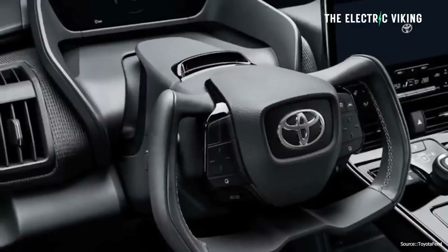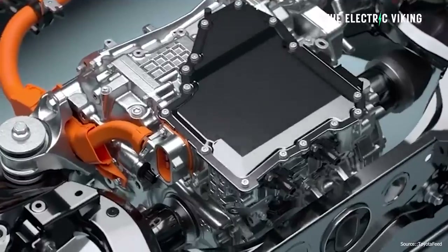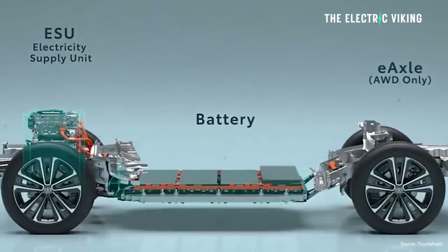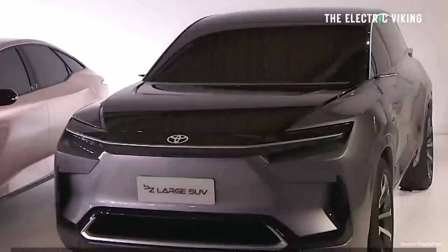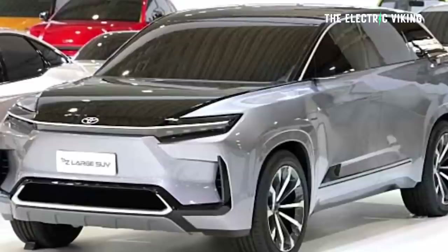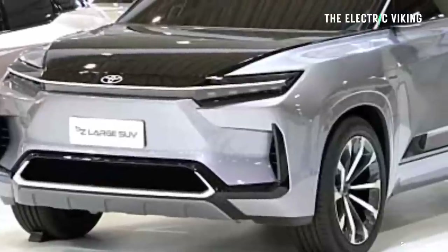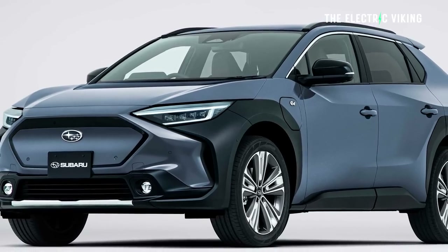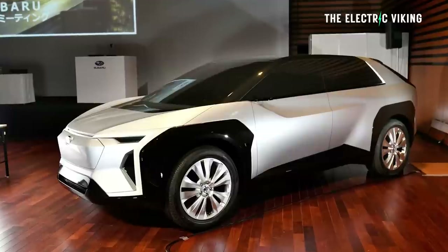The BZ5X will also have advanced safety systems. Toyota haven't revealed details on motors, drivetrains, or battery packs, but it's likely to come with around a 100 kWh pack in the longer-range version. It'll probably come in front-wheel drive and all-wheel drive versions like the BZ4X. Interestingly, Toyota will also put a Subaru badge on a version of this car — rebadging it with maybe a couple of changed body panels — so Subaru will have their own EV to sell to Americans as well.